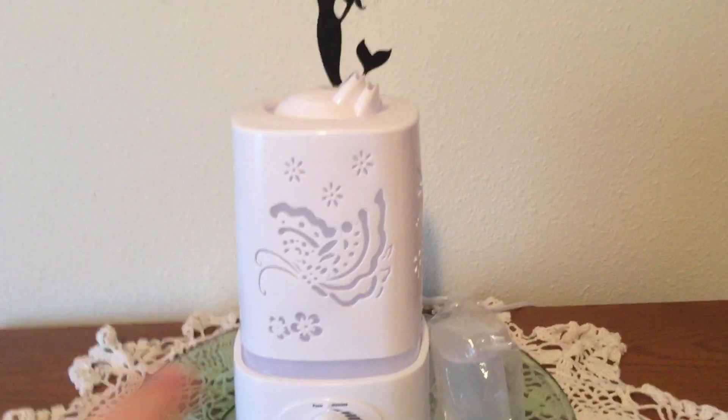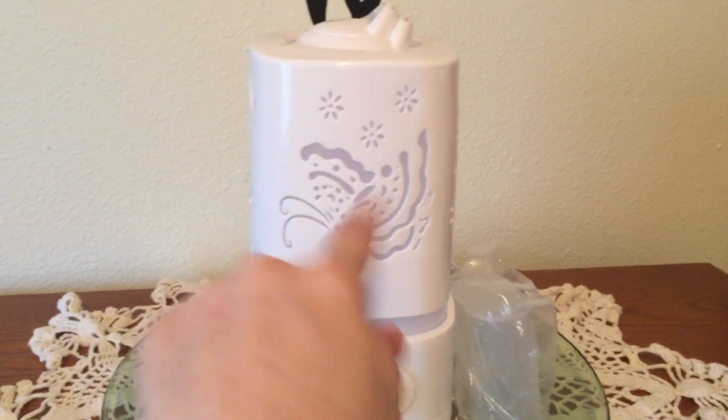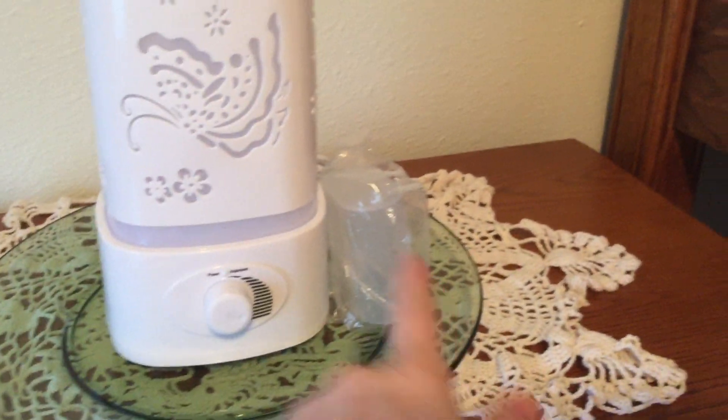We even have an essential oil diffuser, so if they get stuffy noses or want the room to smell better. It lights up with different colors.